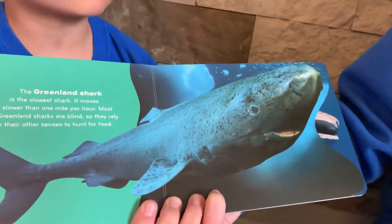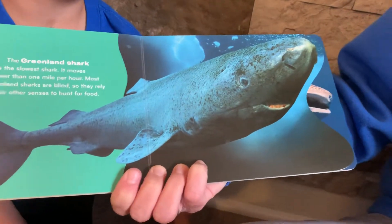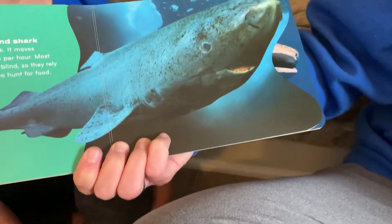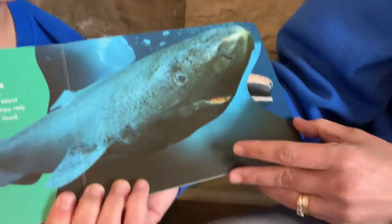The Greenland shark is one of the most unique sharks. It is the slowest shark in the world. It moves slower than one mile per hour, and most Greenland sharks are blind, so they rely on their other senses to hunt for food.